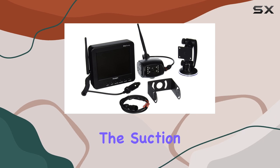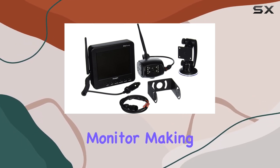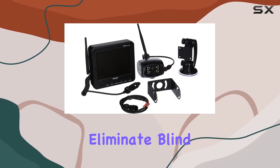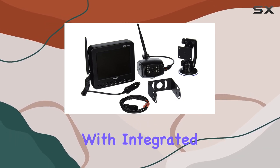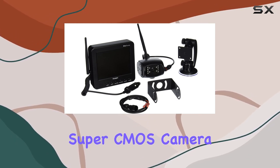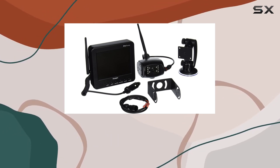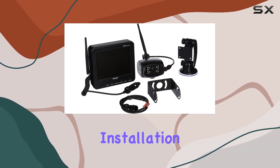Installation is a snap with a suction cup mount and 12-volt DC power plug for the monitor, making it easily portable between different towing setups. The package includes all you need to eliminate blind spots: a 5.6-inch LCD color monitor with integrated receiver, a powerful Super CMOS camera with waterproof features, and all necessary mounting hardware. The camera connects seamlessly to your taillights or running lights, ensuring a hassle-free installation.